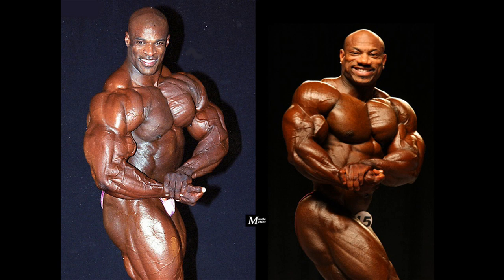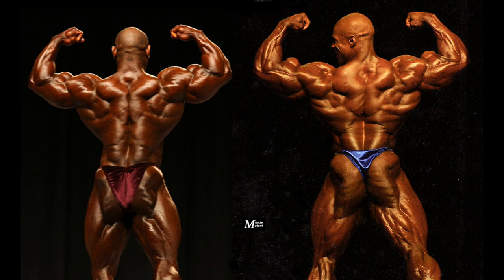The back double biceps shows Ronnie's dominant size. Look at the peak in his biceps and how his massive shoulders perfectly connect with his traps and wide lats. Dexter's arms and rounded shoulders are very impressive, and his upper traps are arguably among the best in history. Dexter lacks the density and detail Ronnie shows in his lats, and Ronnie also has the better hamstrings and glutes.